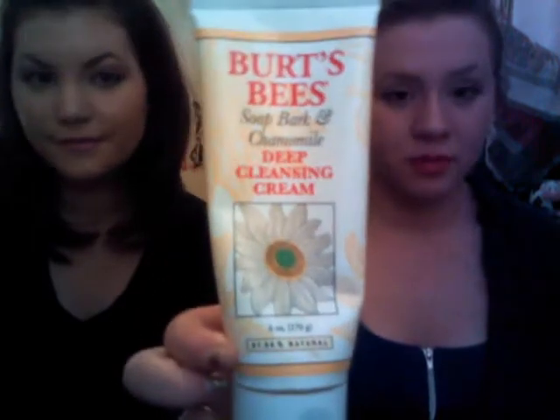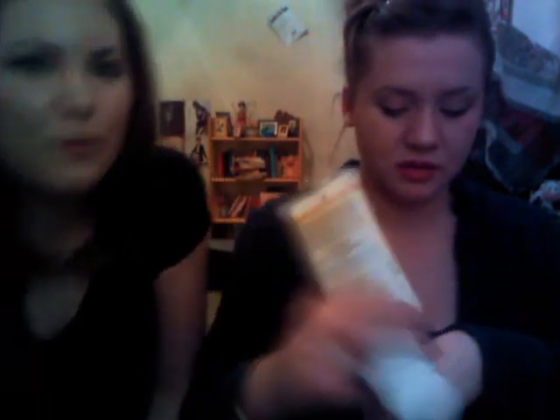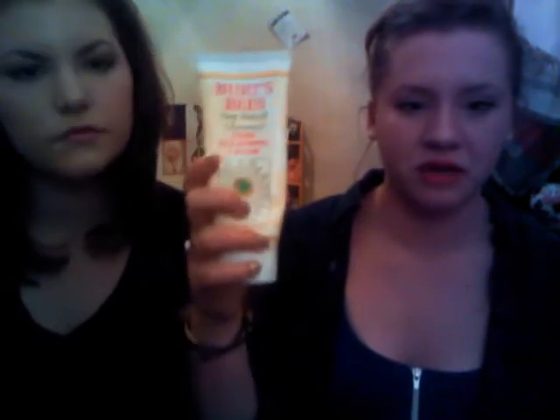Burt's Bees Soap Bark and Chamomile Deep Cleansing Cream — it is a cream, it smells awesome, like chamomile tea, and it's super creamy. The rosemary and echinacea actually reduce inflammation and redness in your skin, which is awesome for us. We've had this bottle since mid-December and we still have like 20% left — it's February!